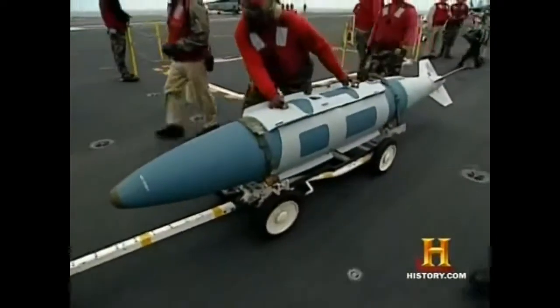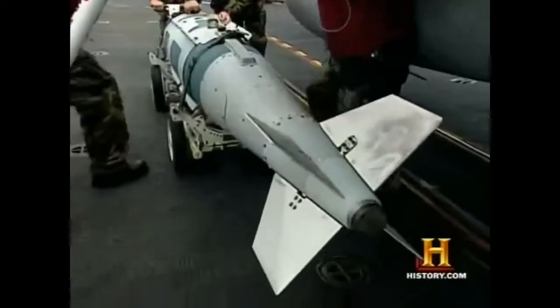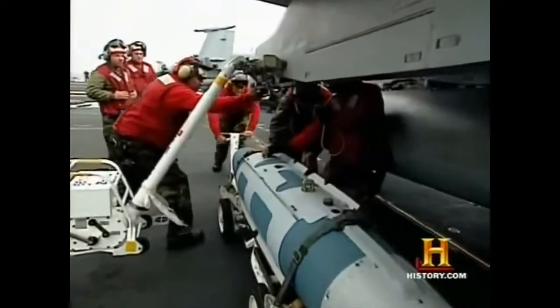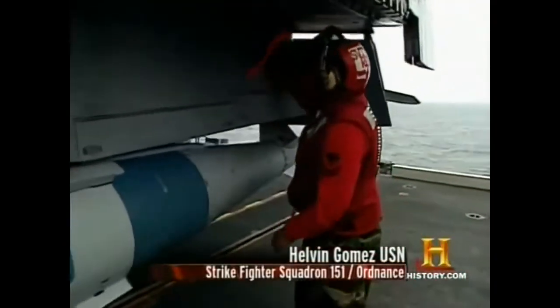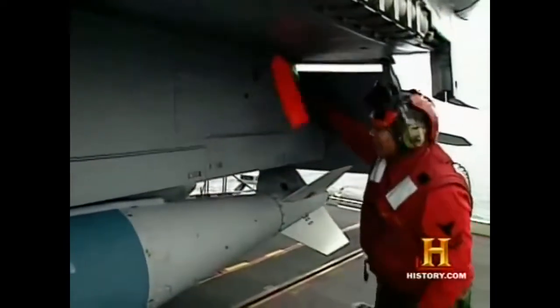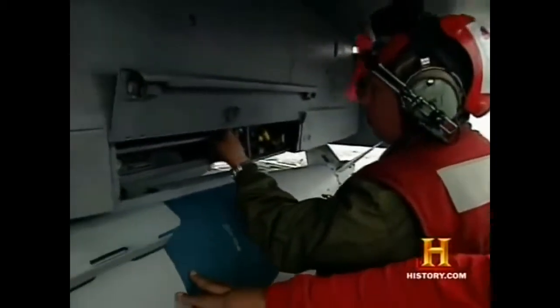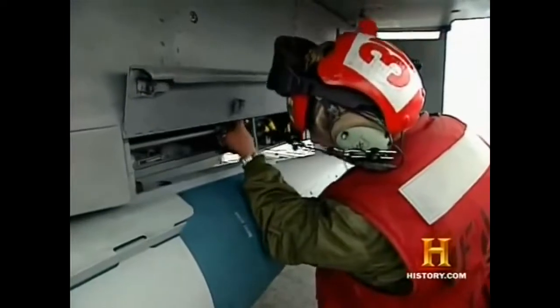The final step in this exacting process is securing the bombs to the aircraft. Once I'm locked up and ready to go, I check my whole pylon, make sure my pylon's still on the jet, make sure all my pins are up and flush. This cable he's going to put on right now connects the aircraft to the GPS system and the bomb — makes sure the bomb knows where it's going. Right before the bomb comes off, it feeds all the systems to it.